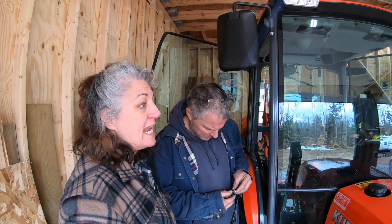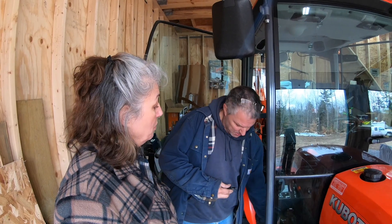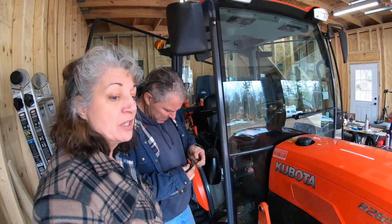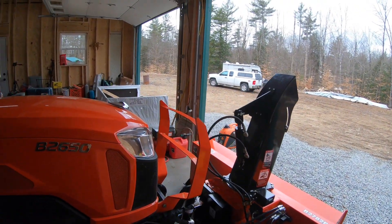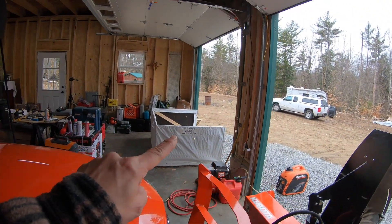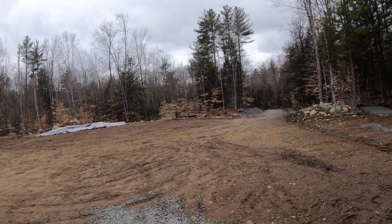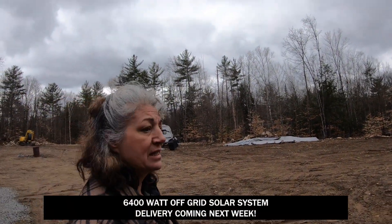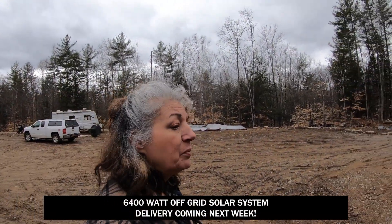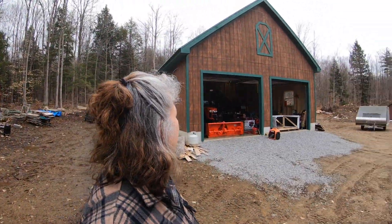We're here on the homestead today and we are getting ready to move the tractor. Richie has the snow blower all done. We're going to take it off the tractor and move it next to the Shelter Logic and clear out the garage because we have our delivery for the solar system scheduled for next week and we need the space in the garage.